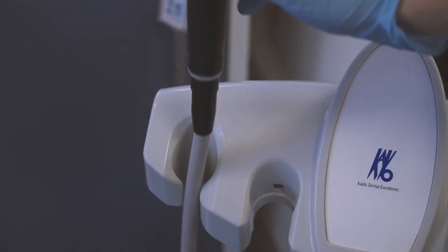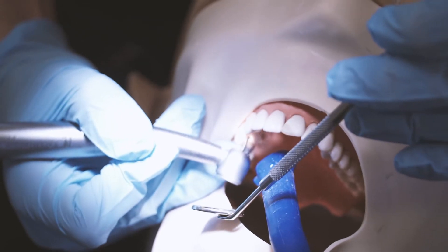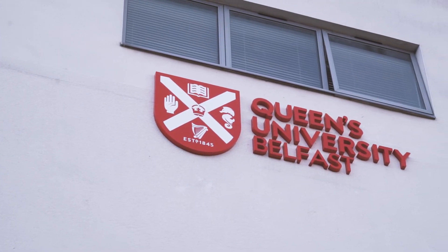At the end of the second year we were in this clinical lab here, as you can see, and we started working on mannequins to learn how to drill teeth and put fillings in — just get the basic idea of how to operate on teeth. Then from third year onwards you'll be in groups of ten for your clinics, working with patients, learning how to take their history, interact with them, and provide oral hygiene and dental care, all supervised by consultants and qualified dentists at the School of Dentistry.